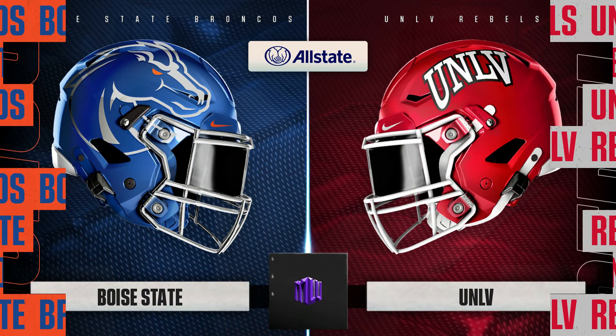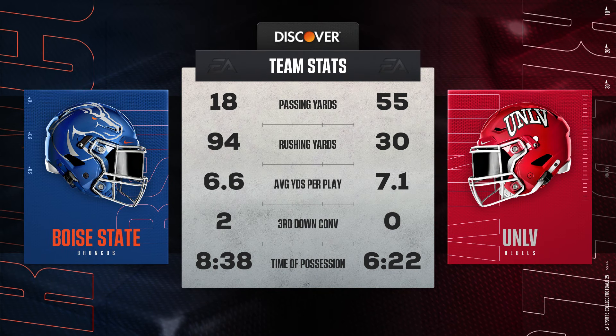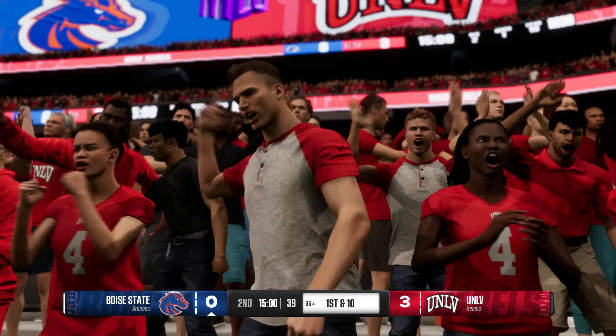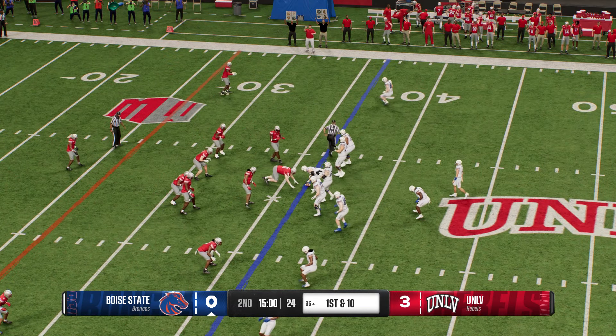It's UNLV with the lead now. At the end of the first quarter, let's check out the stats so far. Plenty of time for some plot twists here as we begin the second quarter.